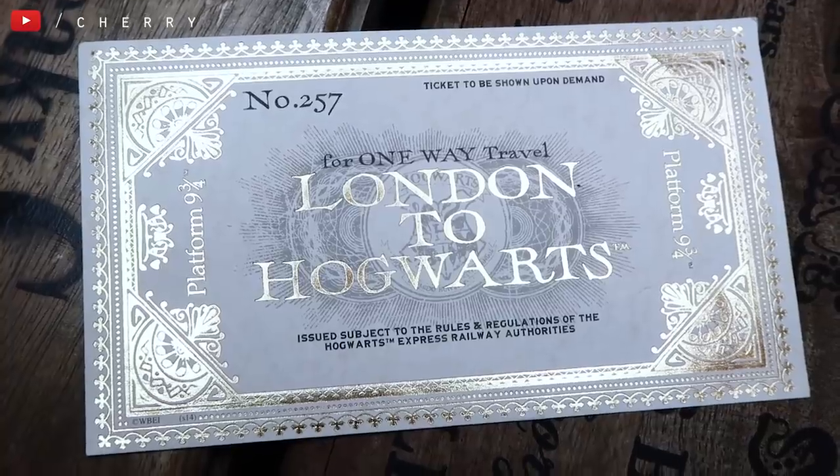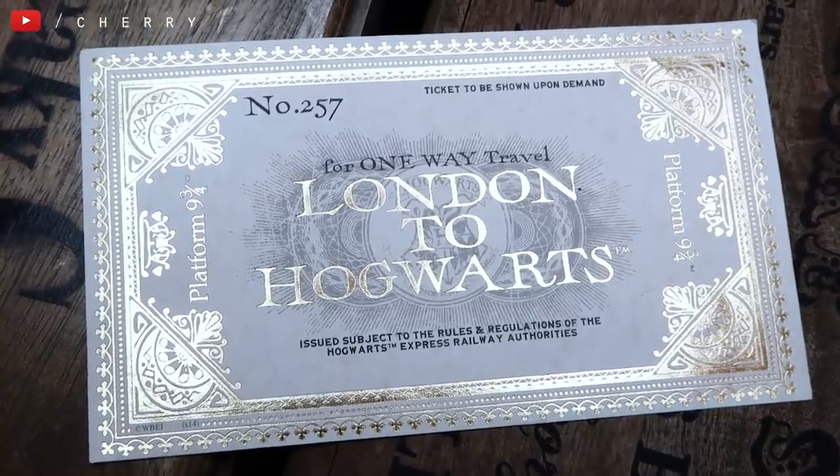I have a Hogwarts Express Platform Nine and Three Quarters ticket. This is absolutely beautiful. This is actually from the studio tour — I think it cost about five pounds — but I really like the gold finish on it. It's one of my favourite things as well.